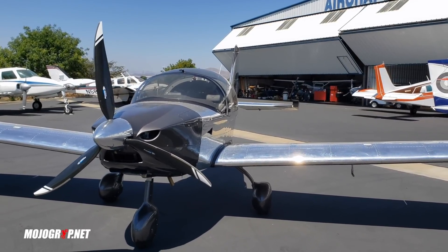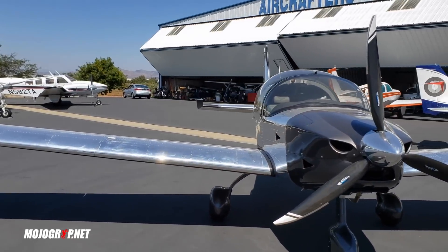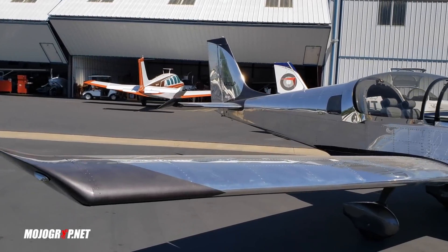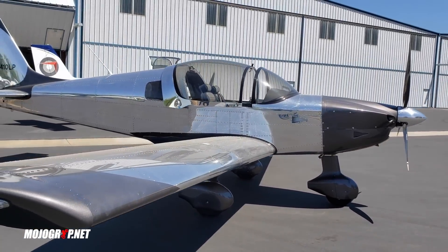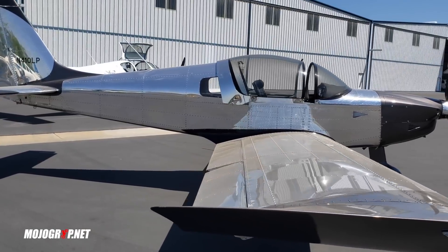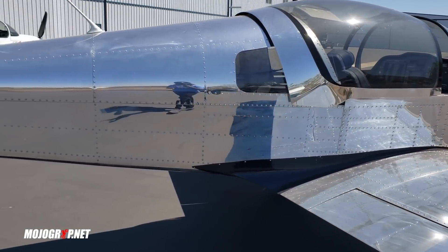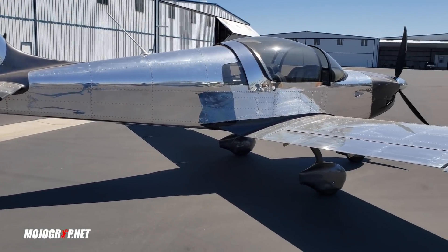Now this one in front of me is a special one. This airplane is brand new - they just finished putting it together and this is not a light sport. Most Sling 2s out there are factory built and they are light sport aircraft with limitations, but this one is an experimental because they've got a bigger, better engine in there. You can go faster and that's what makes this airplane special. The owner put silver on it with a nice brown accent color.